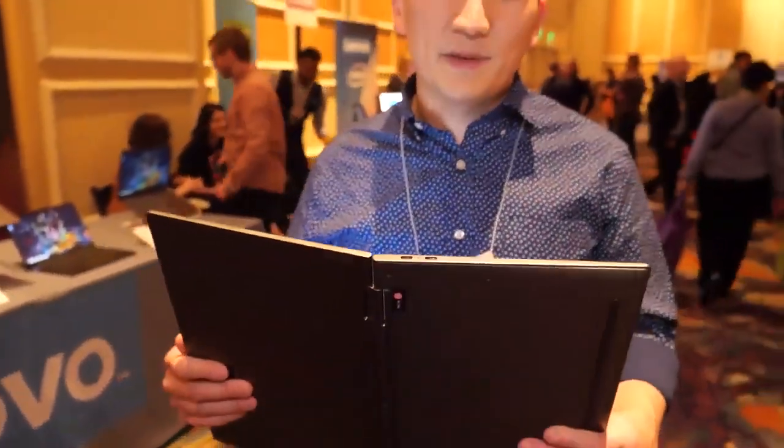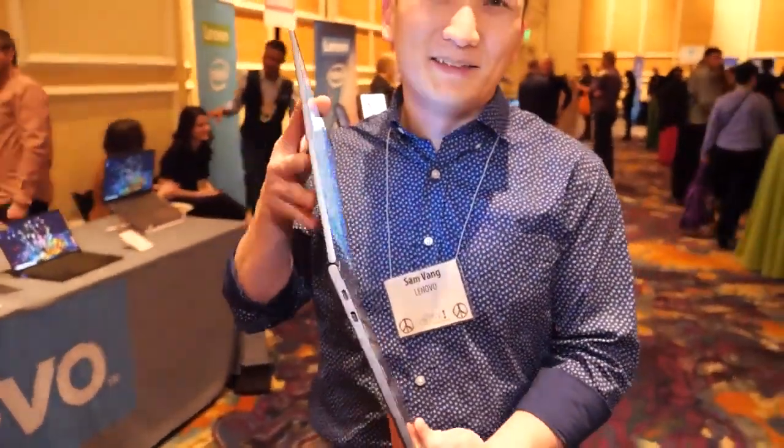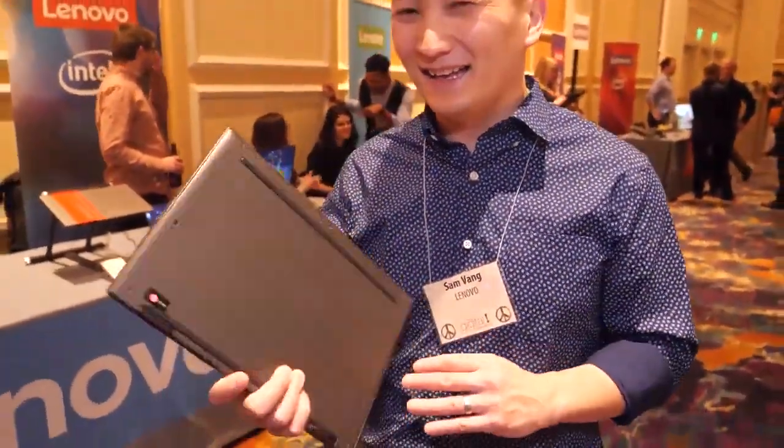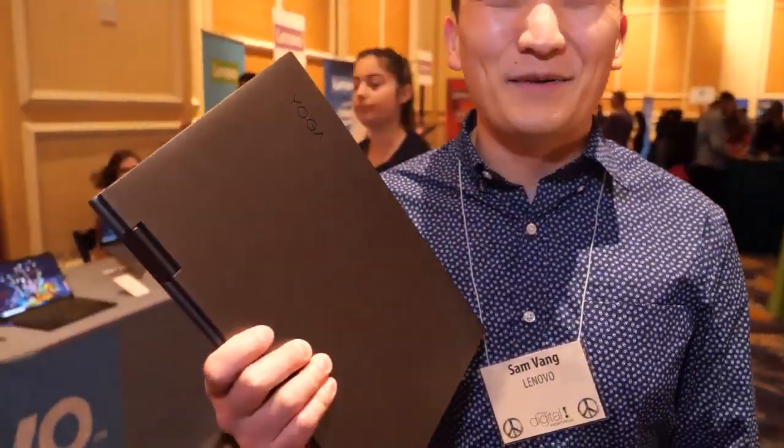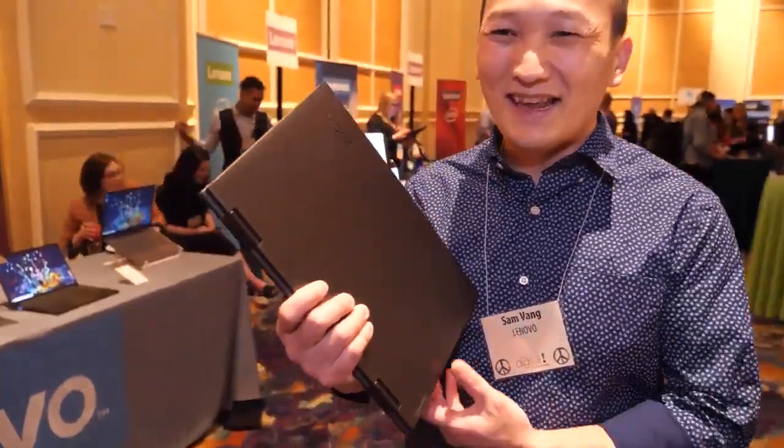So 5G PCs are coming, folks. When can we get a ThinkPad 5G? Well, if you guys make this successful, we'll make a ThinkPad. We'll think about it. All right, thank you.